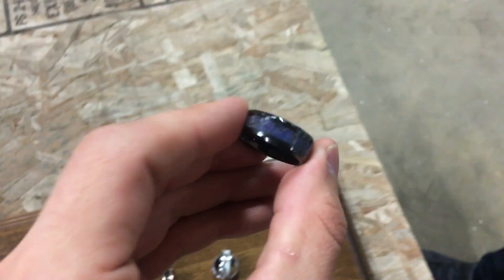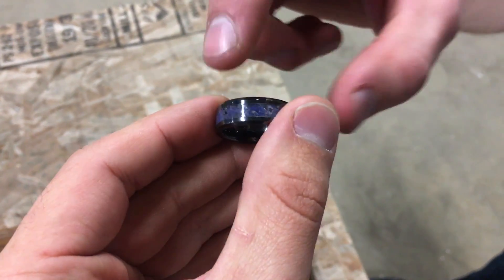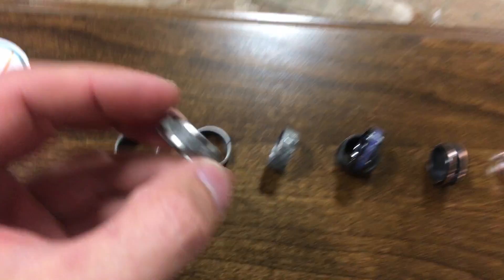That is awesome looking. This one is ceramic with amethyst, sapphire, and a bunch of glow powder. It's supposed to look like space — purple and black and blue. Wow.